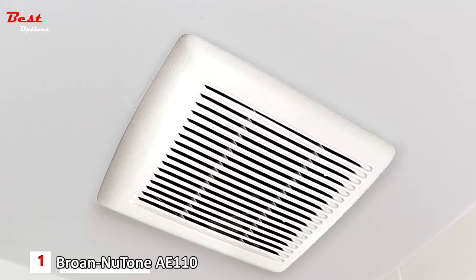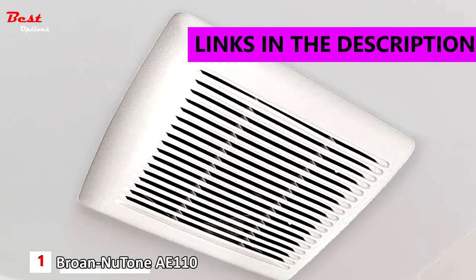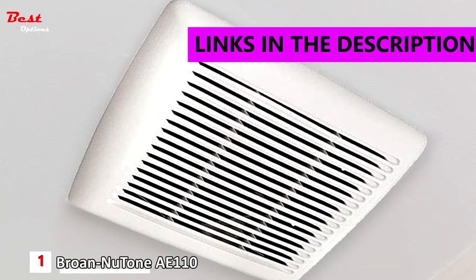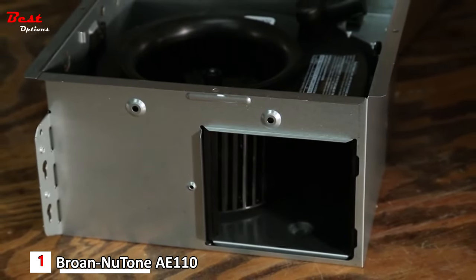Number 1: the Brone New Tone AE 110 Invent Ventilation Fan, available for around $110. The Invent Series from Brone is a new patent-pending series of mid-range ventilation fans.